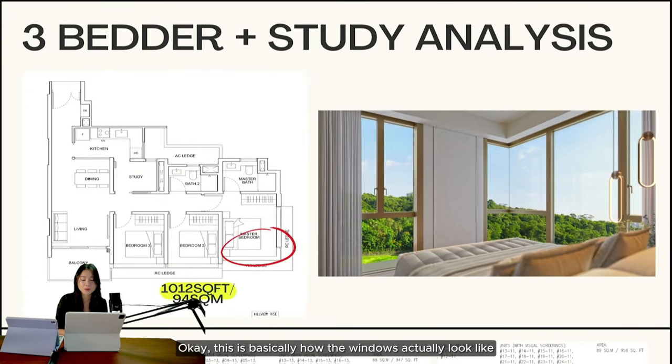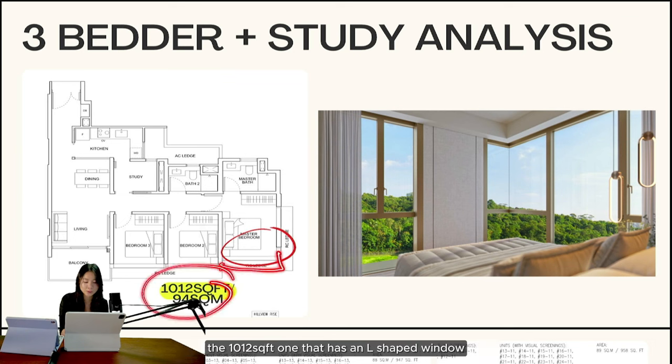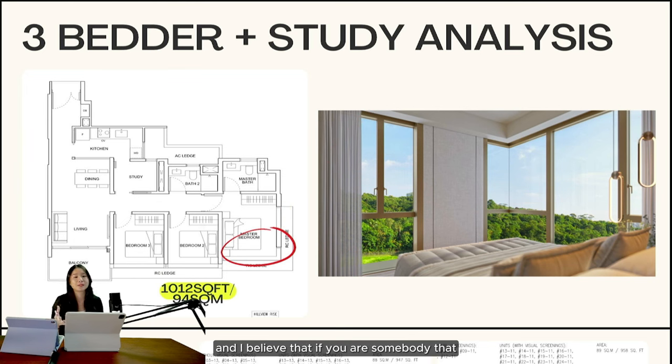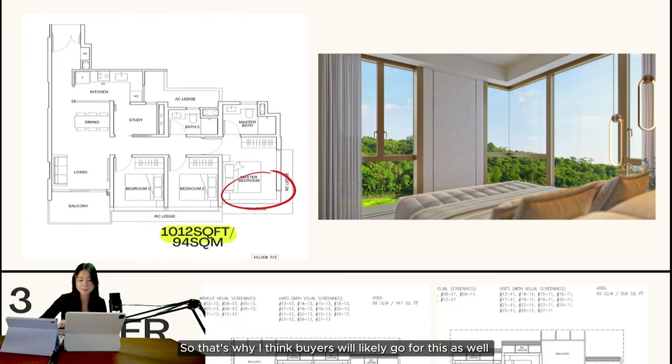This next slide shows how the windows actually look for the 1,012 layout I mentioned — the L-shaped window and additional window. If you've visited many show flats and condos, you'll find that this is actually very, very rare in the market, which is why I think buyers will likely gravitate towards this stack as well.